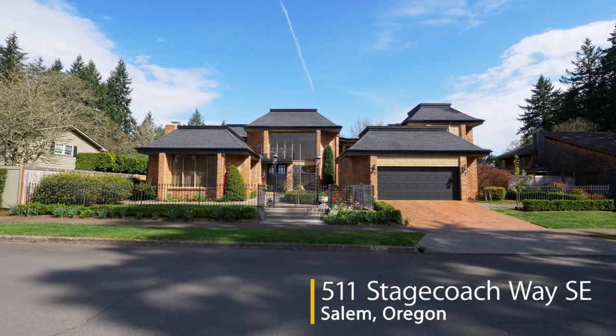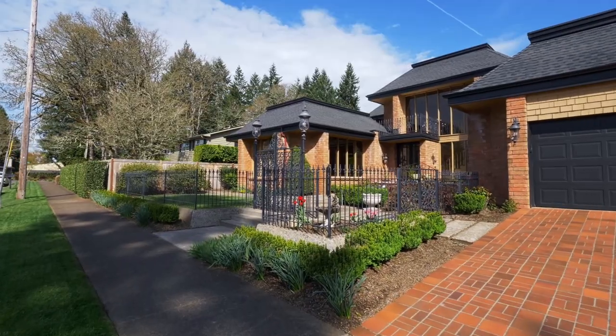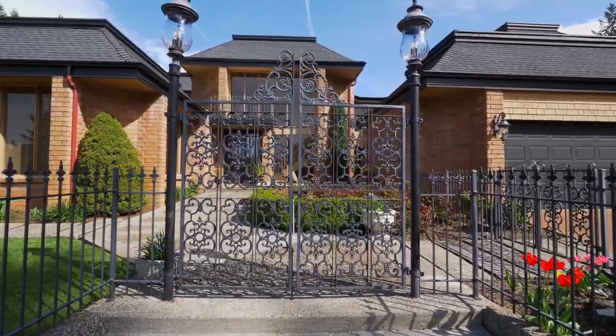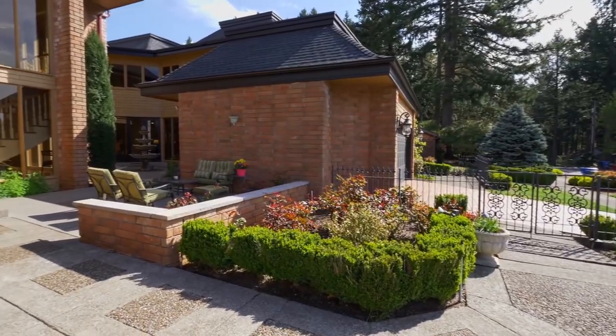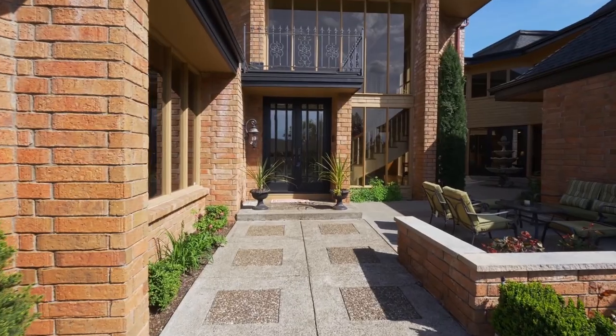Welcome to this extraordinary opportunity to live your dream lifestyle in the South Salem home. The gated entry leads to enchanting patio spaces, an invitation to linger outside in the courtyard and enjoy the private setting.